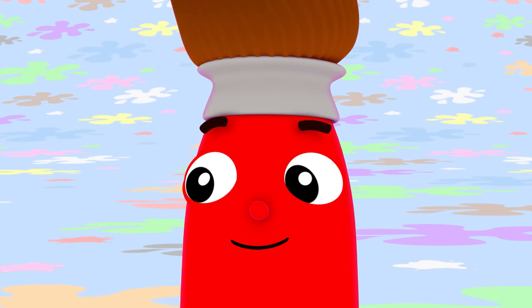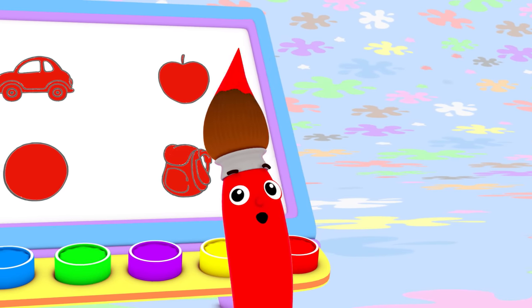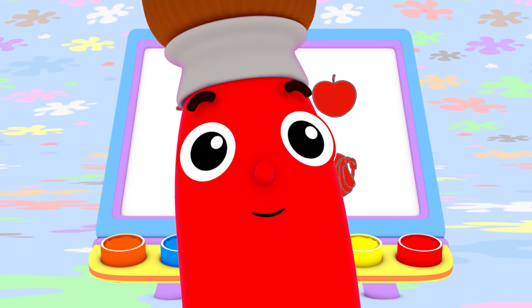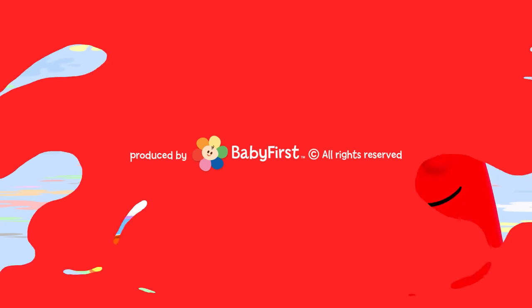I bet you can find something red to paint today too! I love color! Oh yes I do! I love them all! Do you love colors too? Bye-bye!